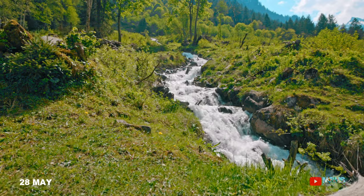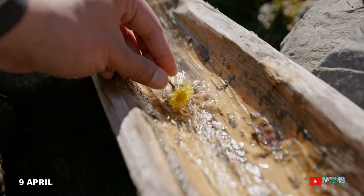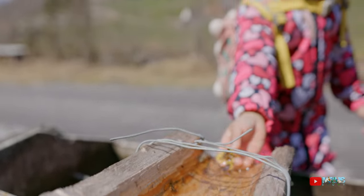Yuk! Sepanjang perjalanan, tak hentinya aku menemukan berbagai pemandangan indah yang beraneka ragam — mulai dari pancuran air, sumber mata air, aliran sungai, hingga air terjun yang menghiasi di kiri dan kanan.